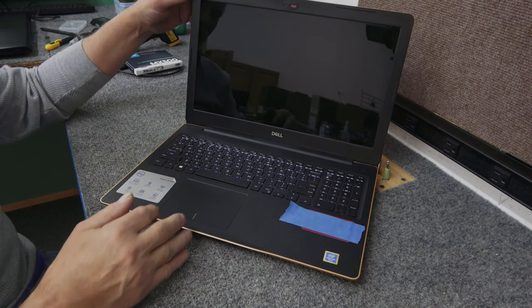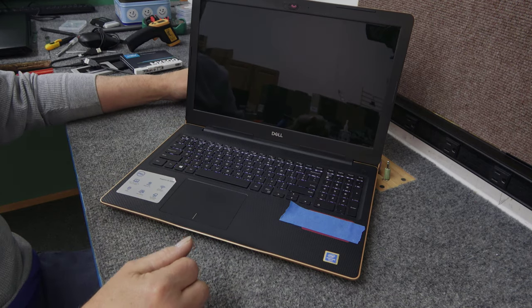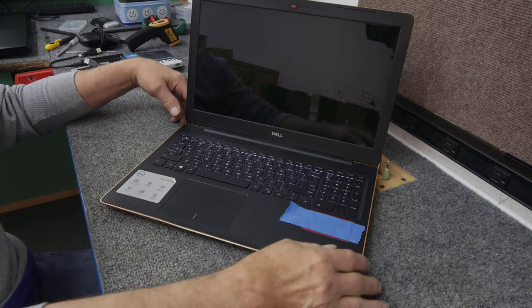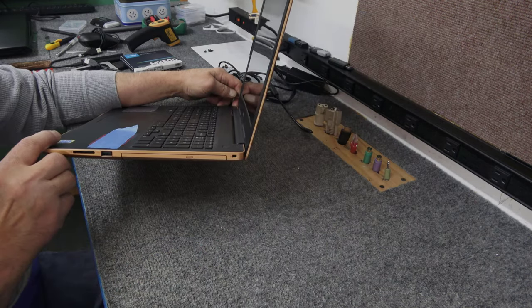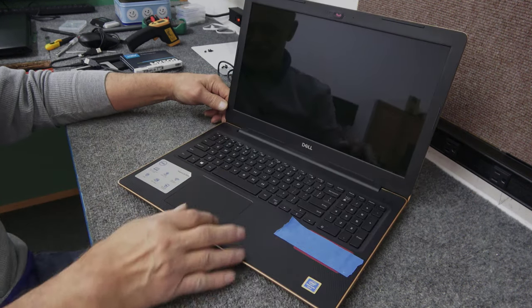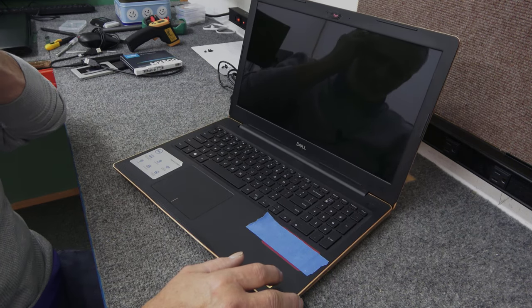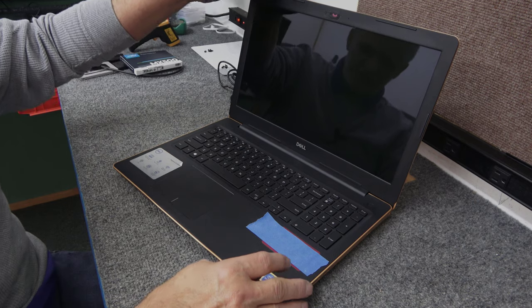This model has a lighted keyboard. It is a touchscreen. It's got an optical drive. It does not have USB-C, but it's got an SD card slot on the side, another USB port there, two USB ports over here, Ethernet, and HDMI. You probably paid around 500 bucks for this three years ago.